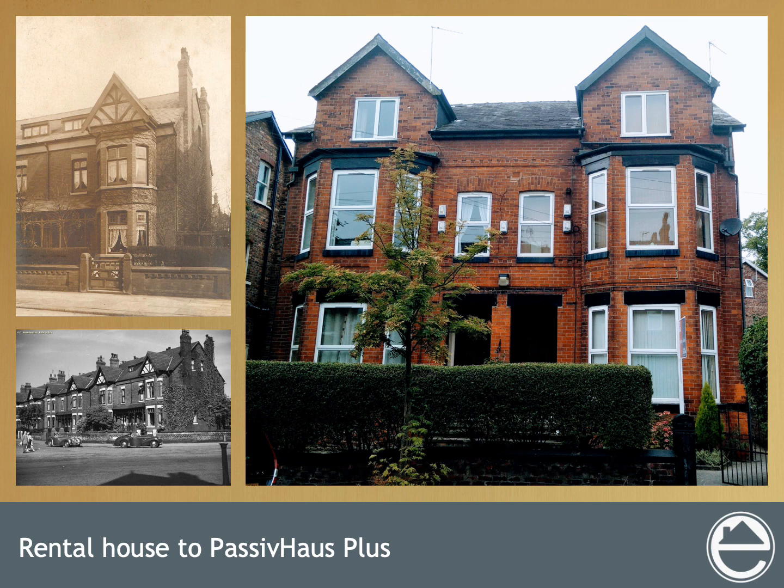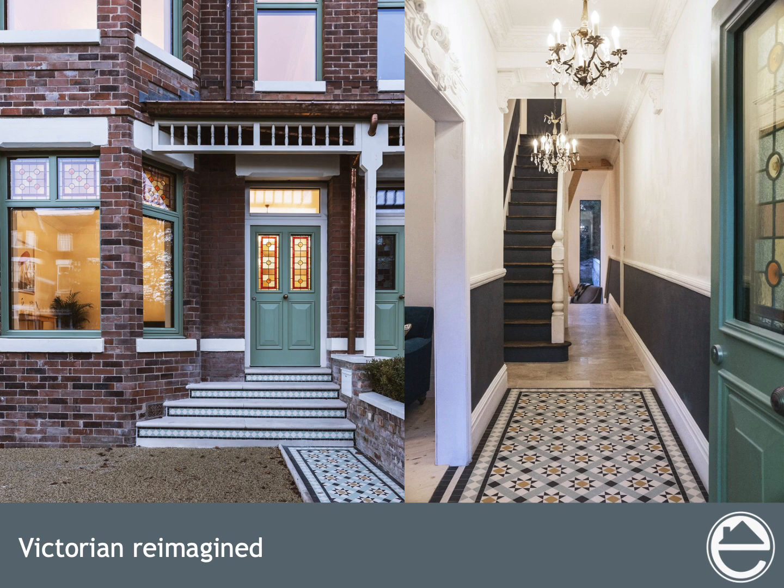These houses are 126 years old. The image on the right is from 2016 when we purchased the property. The homes had been converted to shared rental flats decades ago and were not well maintained. They're just one example of the eight million properties in the UK built before 1930, and they're some of the trickiest formats to upgrade.